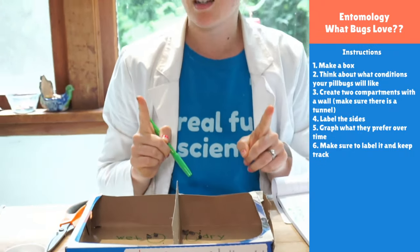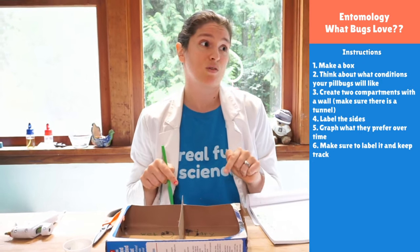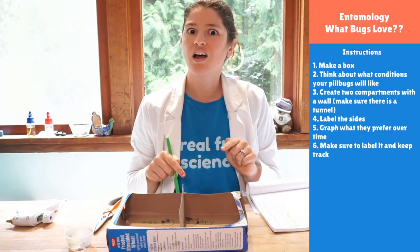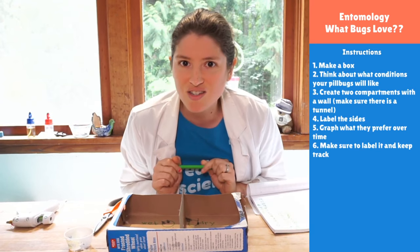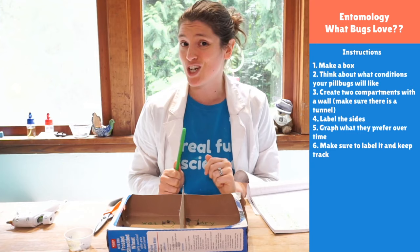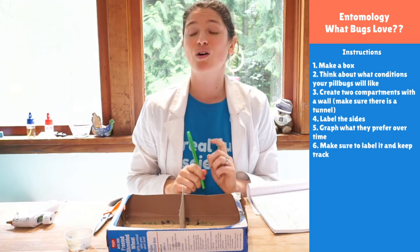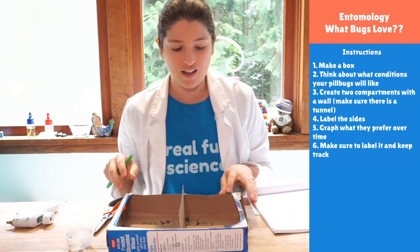One really cool fact: these guys are not related to any other insect in this world. They're cousins to the shrimp. They're actually the only crustacean — yes, I said it — they are crustaceans. They're the only crustacean that lives on land.